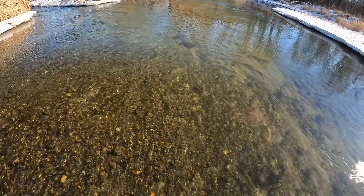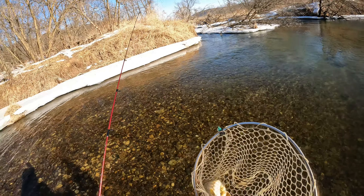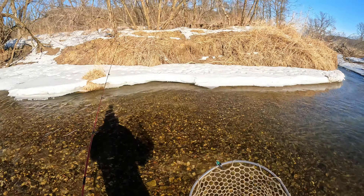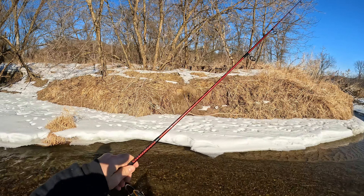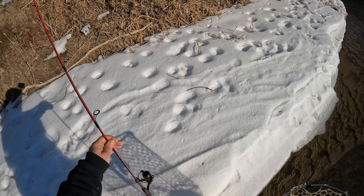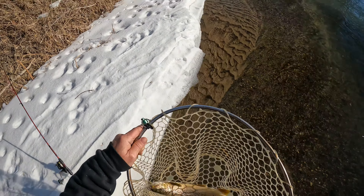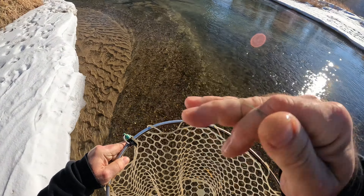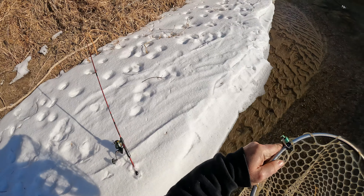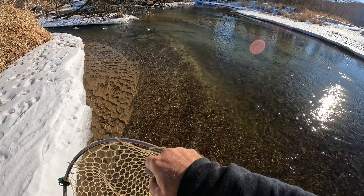There we go — oh! Ha ha ha! You ain't gonna see that very much. He thought he was hooked. The line completely broke off. Ha ha ha! And while he was struggling, I managed to scoop him up. Holy crap — oh, and this is a nice brown. This is an 18-inch brown.